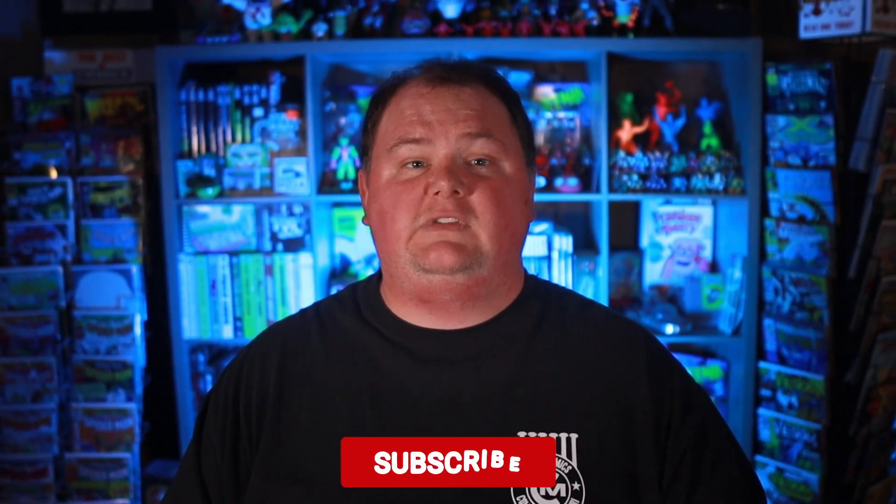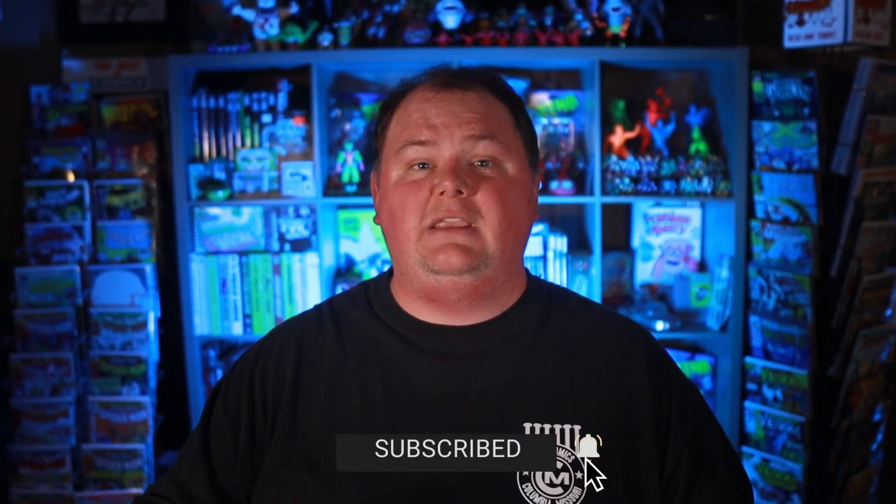I'd like to say thank you to CBCS for reaching out and sending me a sample of this new magazine slab. It's great to see promises made to the collecting community being kept, and the patience of collectors being rewarded. Ever since CBCS first came onto the third-party grading scene, there's been questions about magazine encapsulation, and the moment has finally arrived. The quality of this new magazine holder is top-notch, hands down. It's safe to say that I think it's been worth the wait.